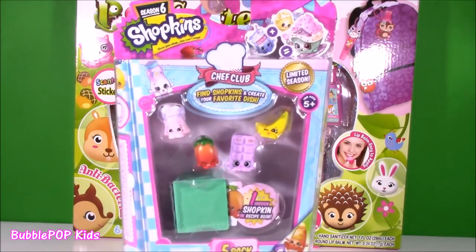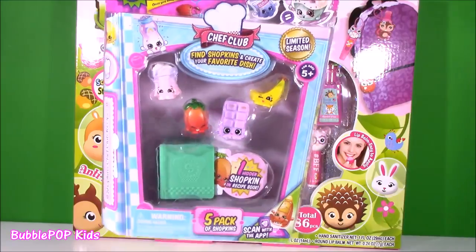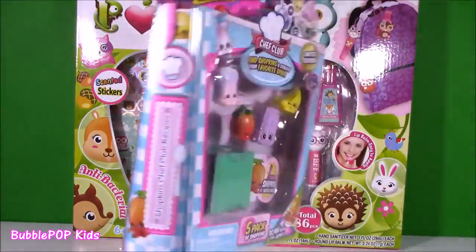And I almost forgot - how could I forget my Chef Club? After we open that, we have a Season Six five-pack: one hidden one, four new ones. Can't wait.